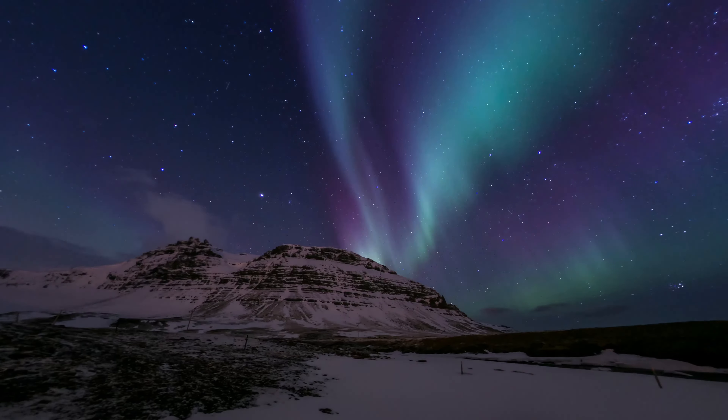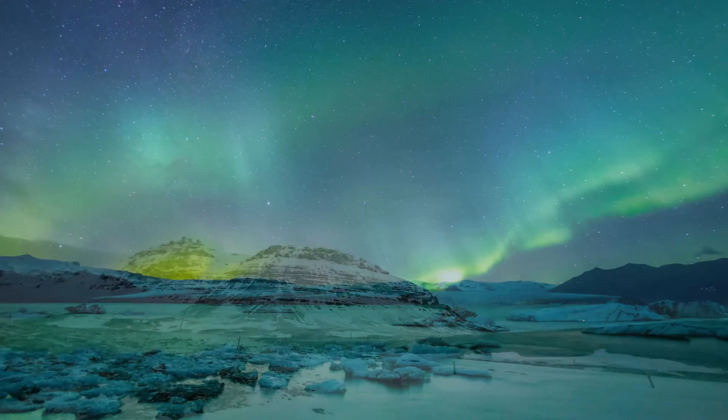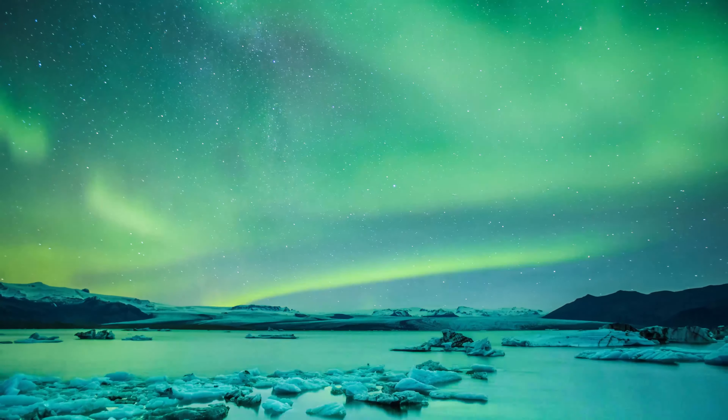The Northern Lights, or the Aurora Borealis, occurs around 100 km above the Earth. This is the same height as the International Space Station.